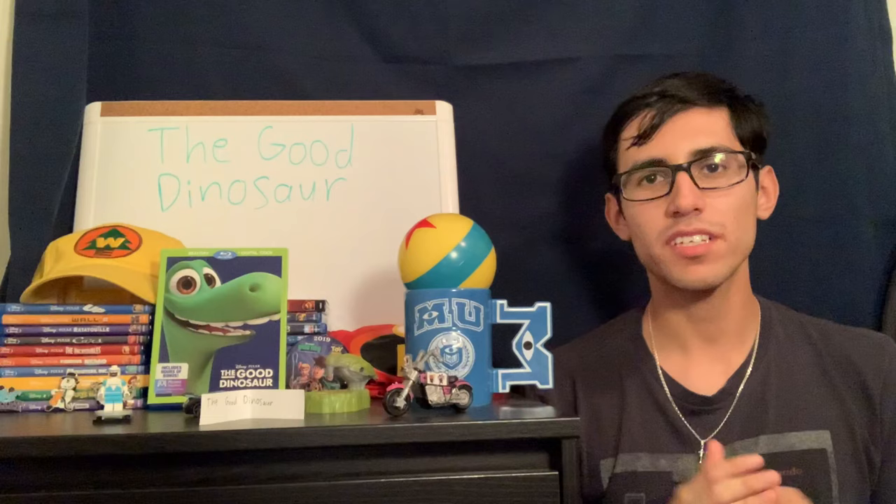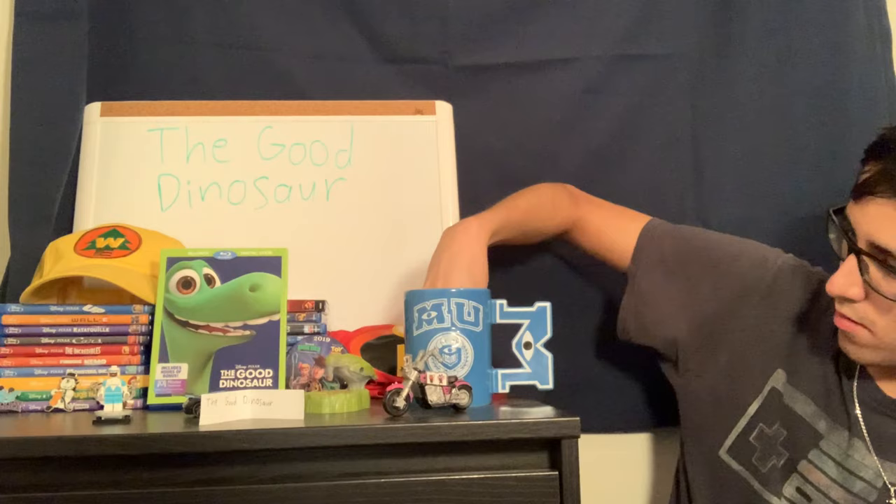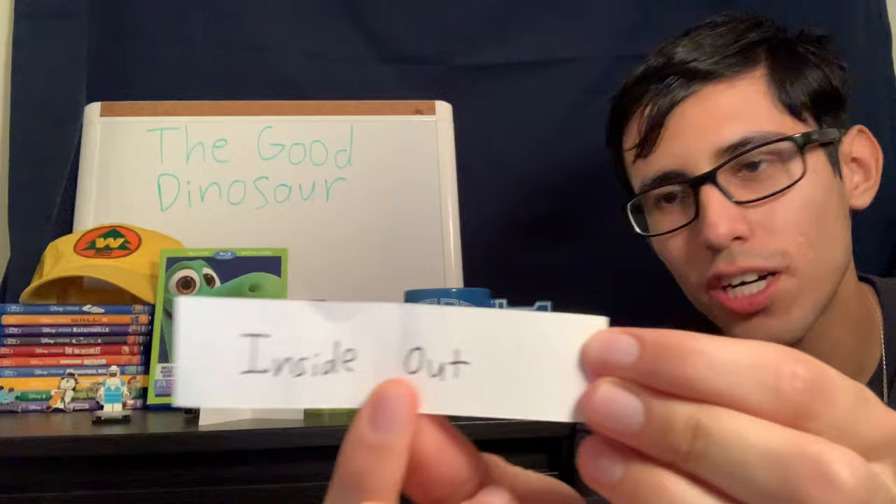It looks like I survived my review of The Good Dinosaur! Now I'm going to pick my next movie from the cup — and I got Inside Out, so join me next week as I watch Inside Out. Please like, subscribe, and comment — let me know what you'd like to see on this channel. See you guys next time, bye bye!